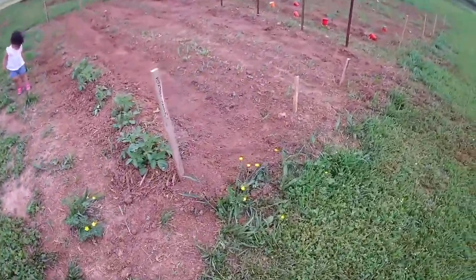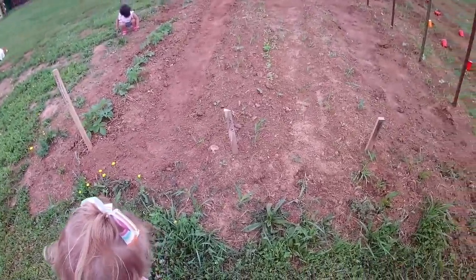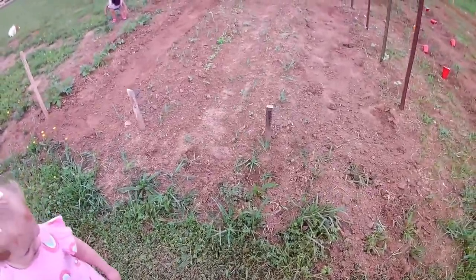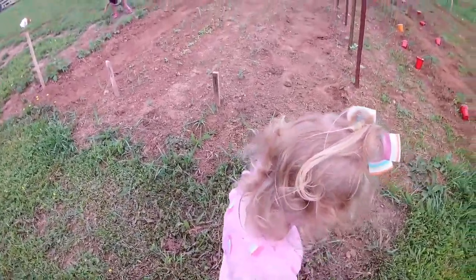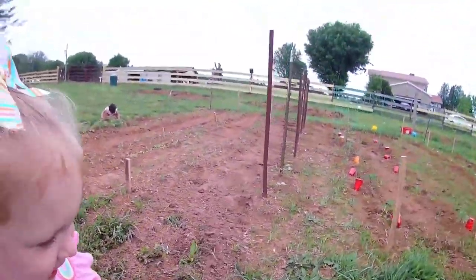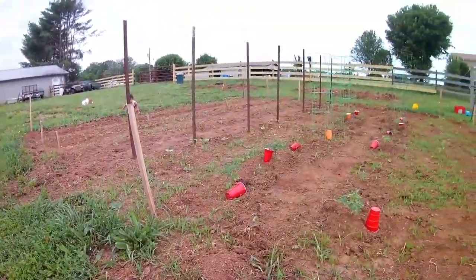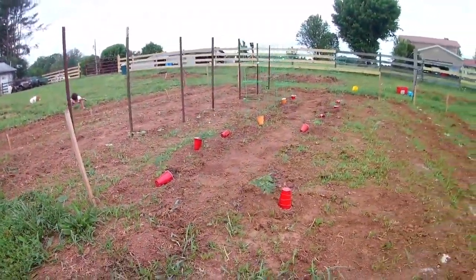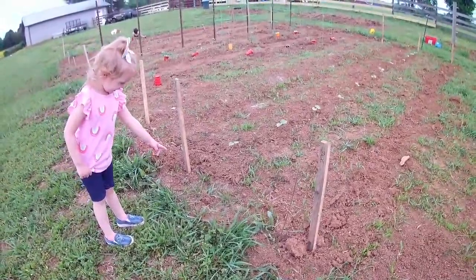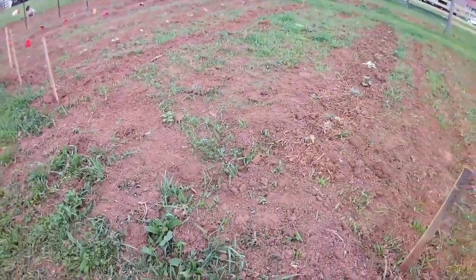All right, what else we have growing, Abby? The potatoes. Okay, what's on this row? Seeds. Okay, what's on this row? Pine cones. Okay, what's on this row? What are those? They're bow berries. Okay, all right. What about these? What are those? Beans. Good job!